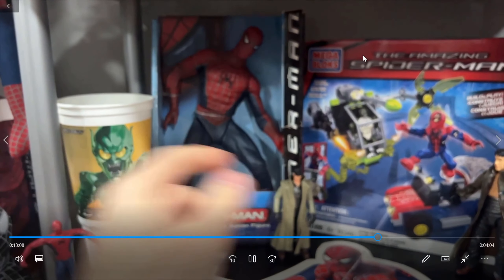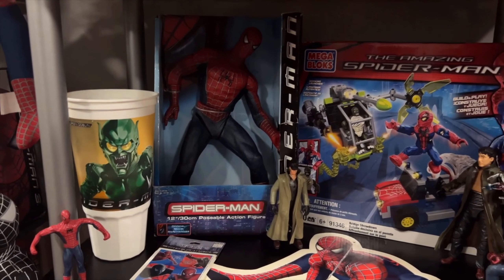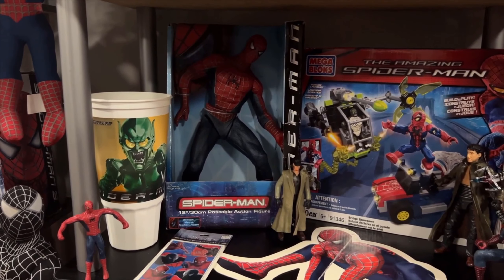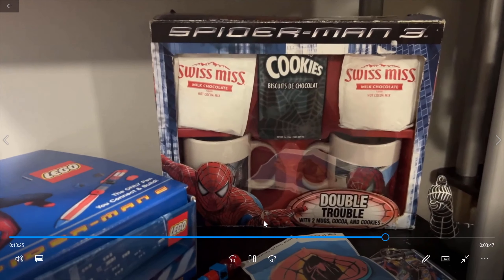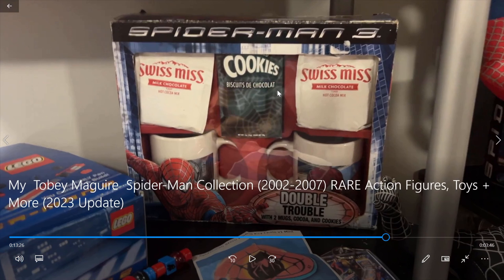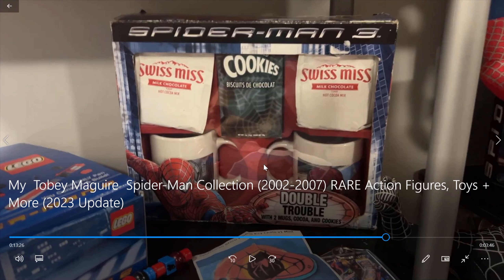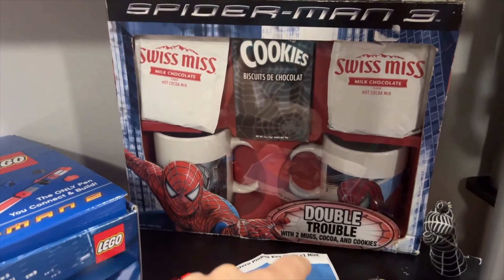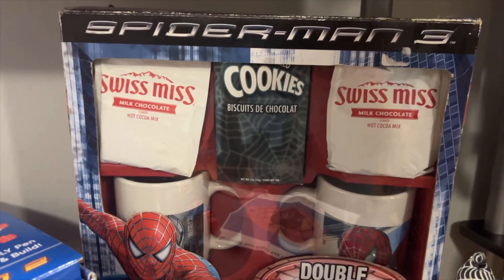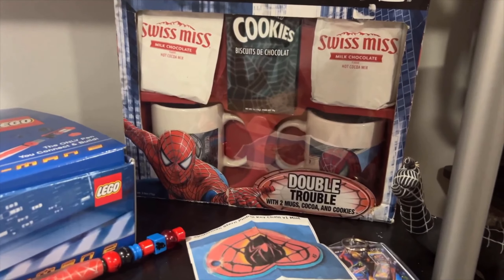Got this sealed Spider-Man figure — it's a 12-inch Spider-Man. It's not super poseable, and he's in kind of a weird pose, but anything Tobey Maguire sealed is pretty cool in my book. Over here, we've got Spider-Man 3. This is the thing that I noticed that I have never seen before. I've seen these mugs before, but I didn't know that this is where they came from. The Double Trouble Hot Chocolate Mugs — you've got the red and the black on this side, and you've got the original cookies in there. I probably would not eat those because they've been in there since 2007.